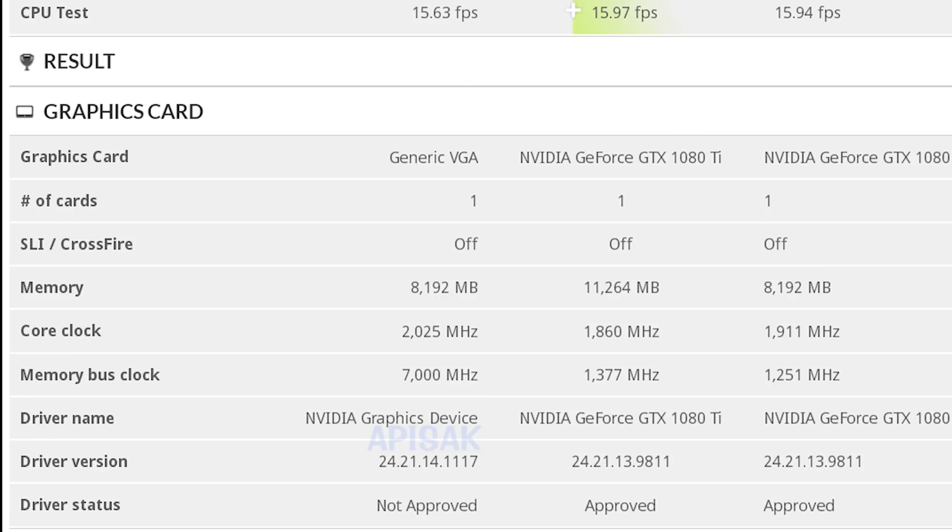Why is there this confusion about which RTX GPU we're seeing? It really comes down to the fact that it's being listed as a generic NVIDIA device, and because 3DMark Time Spy in this instance does not tell you the number of CUDA cores, it's impossible for us to know which GPU it is.